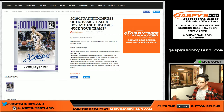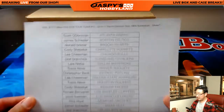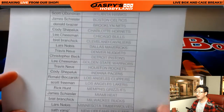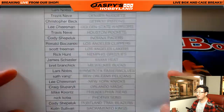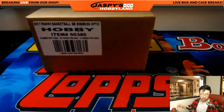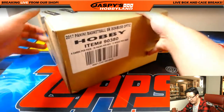Good evening, everyone. Joe for jazbeeshobbyland.com. The last break of the night is going to be 2016-17 Panini Donruss Optic Basketball — four box, third of a case. Pick your team number 10. The other two-thirds of the case is already in the store, so check it out. A big thank you to the last few folks who bought the last three teams, including Seth, who got the last spot — mojo New Orleans Pelicans.